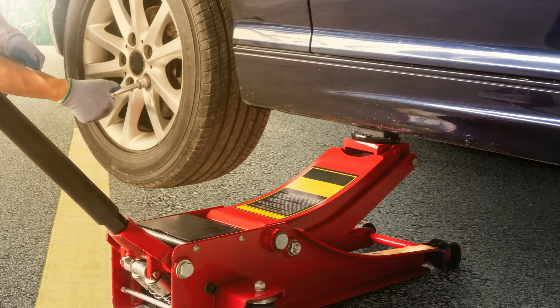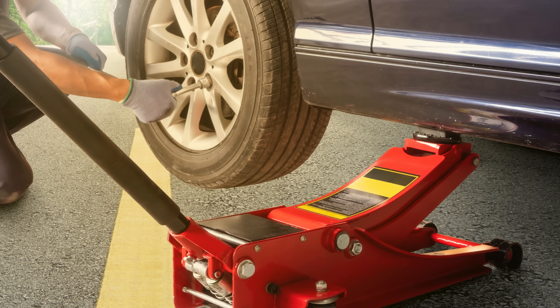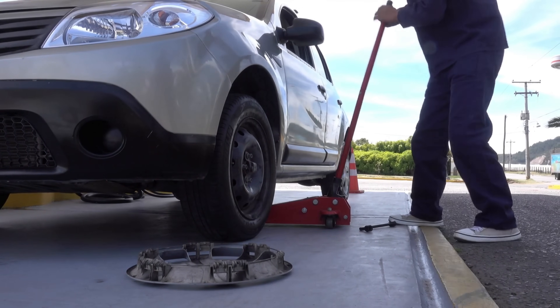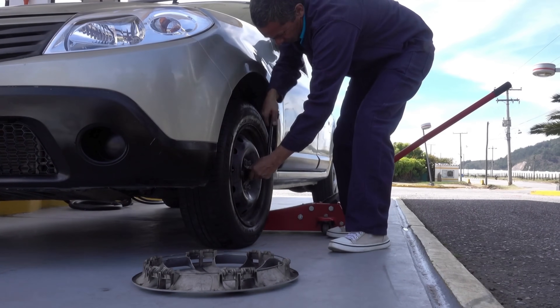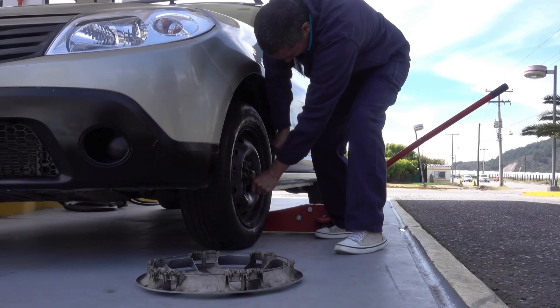The car jack is a small yet powerful tool that allows a single person to lift a vehicle with minimal effort, making tasks like changing a flat tire or performing routine maintenance much easier. Though often overlooked, this simple device plays a crucial role in automotive care, providing the necessary leverage to raise thousands of pounds safely.